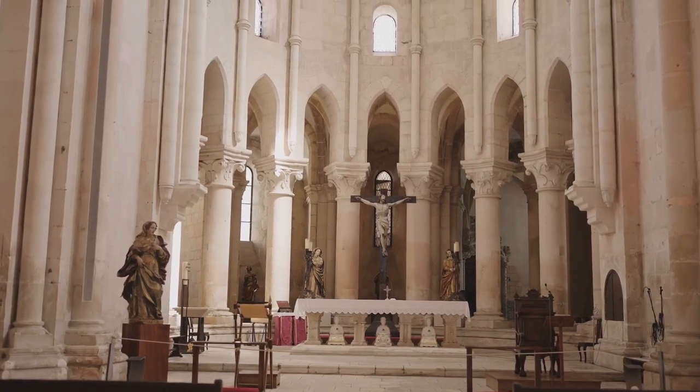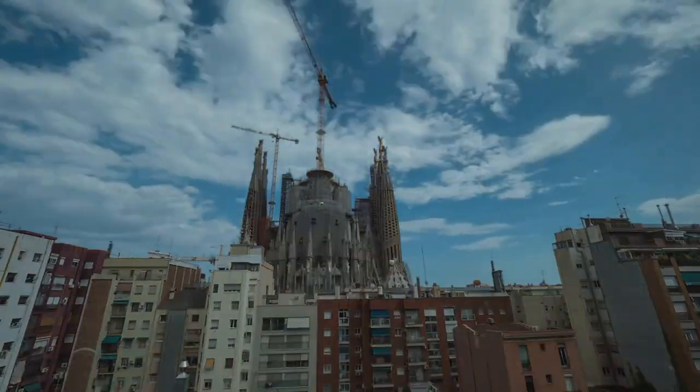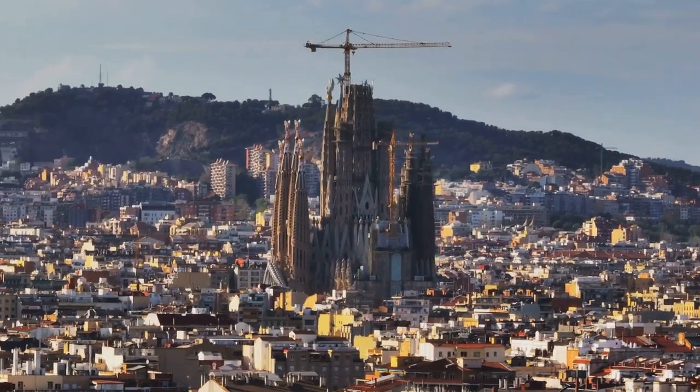From ancient scriptures to ornate religious relics, the cathedral is as much a museum as it is a place of worship. The Ibiza Cathedral, standing proudly atop Dalt Vila, is a testament to Ibiza's rich history. It's not just a building, but a symbol of the island's resilience and enduring beauty.